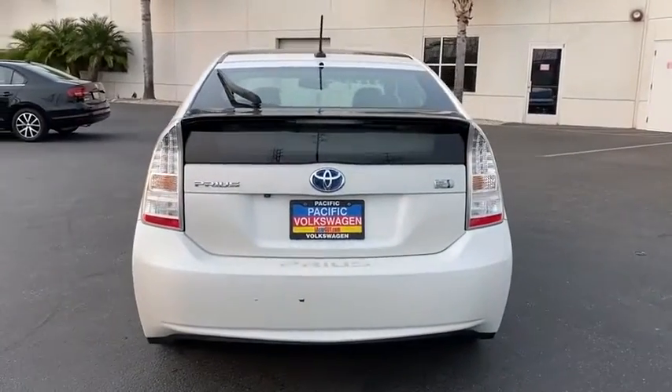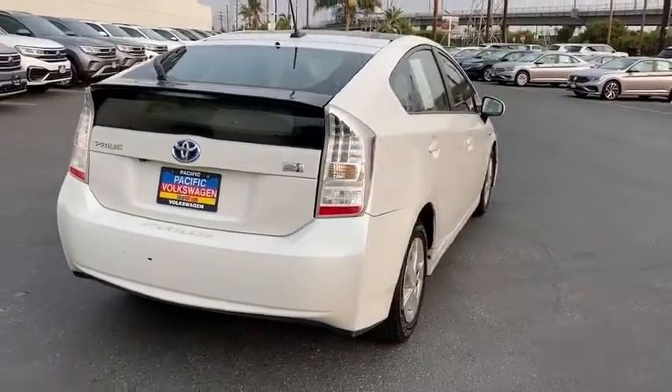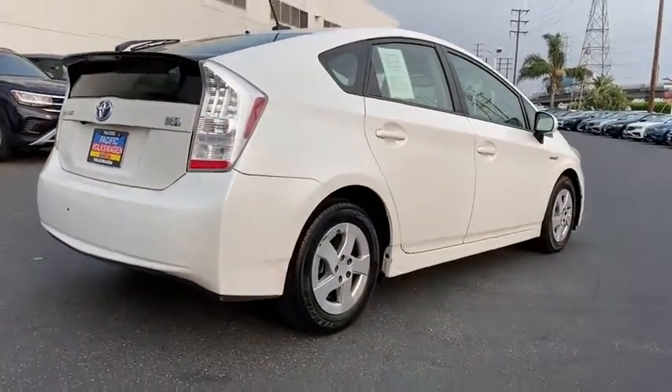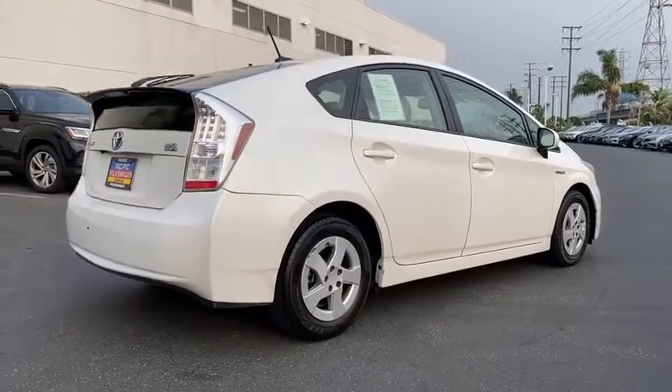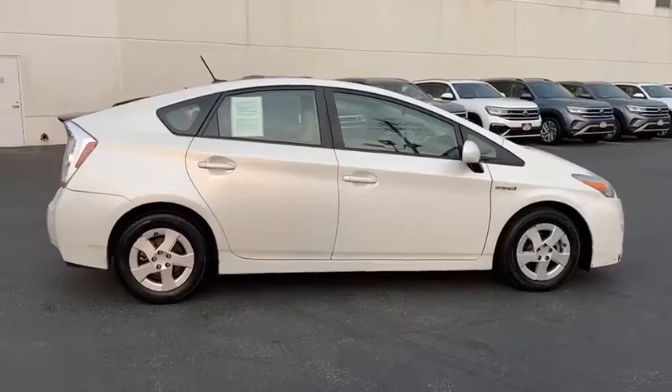This vehicle has less than 105,000 miles. Here are some of this vehicle's great options: traction control, dual airbags, alloy wheels, power steering, AM-FM stereo with in-dash 6-disc CD changer.